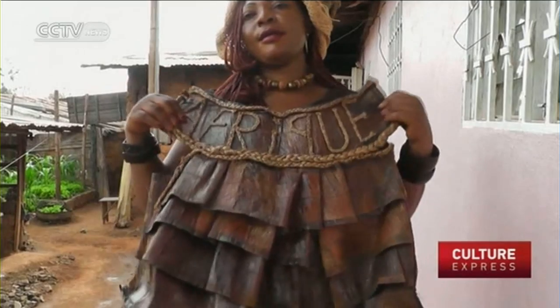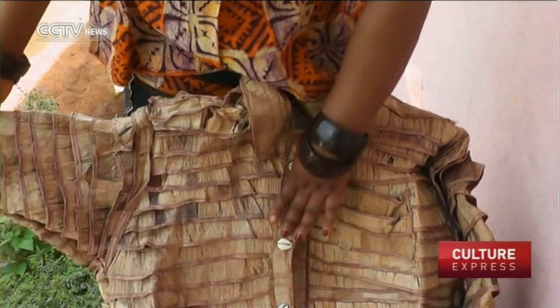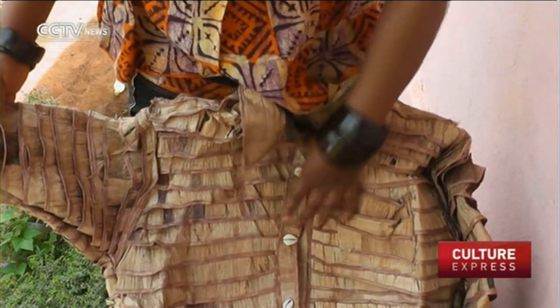According to Solange, the material is washable, durable, and surprisingly comfortable — perfect wear for the region's rainy season.